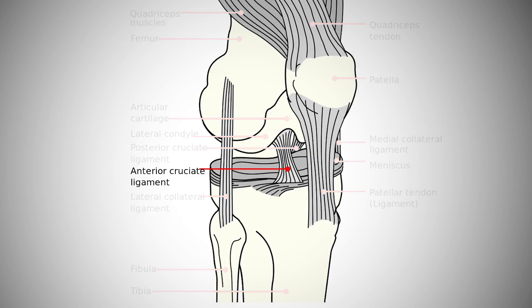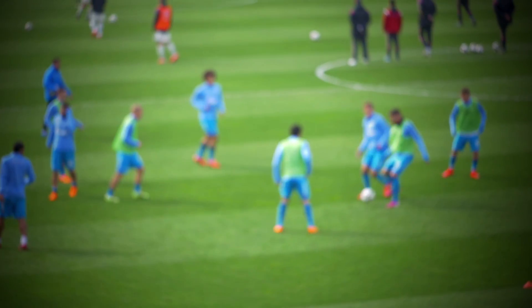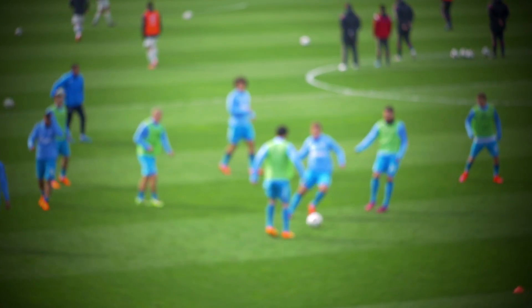The ACL is one of the main ligaments of the knee. It helps stabilize the knee. It helps with pivoting so your knee feels stable, especially in sports, and it also helps prevent the tibia from sliding forward on the femur.